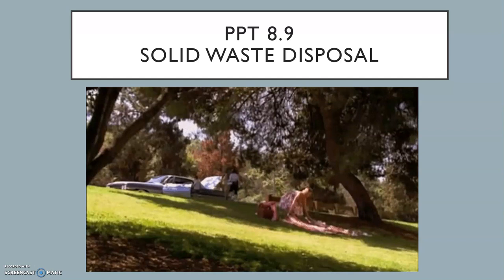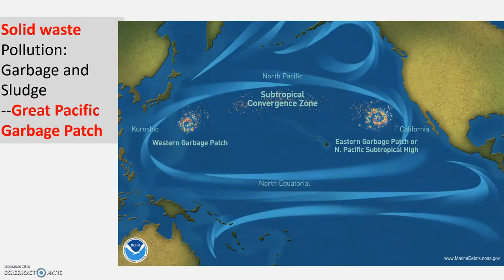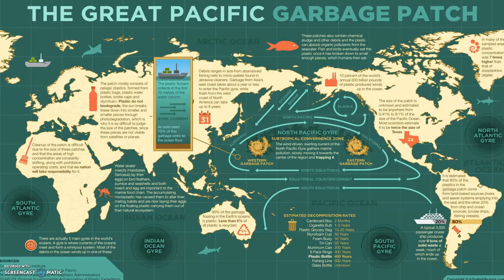Section 8.9 talks about solid waste disposal. We're going to describe some solid waste disposal methods and describe the effects of those different methods. Garbage and sludge — we mentioned the Great Pacific Garbage Patch. With these subtropical currents, water pushes trash that has been put into the ocean and it gathers in certain areas based on where those ocean currents are.